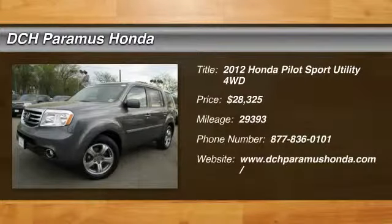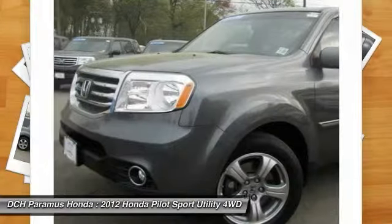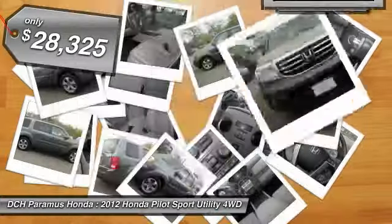The 2012 Honda Pilot. Optimal utility. Indulgent interior. Powerful performer. You'll be ready for almost anything in the Honda Pilot. And it's priced below $30,000.